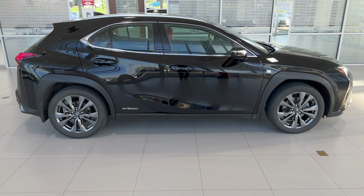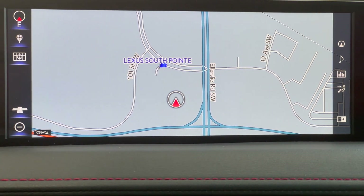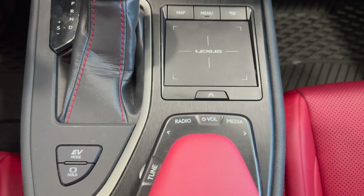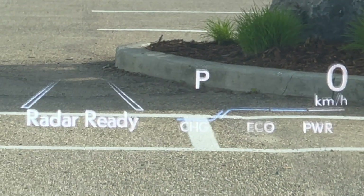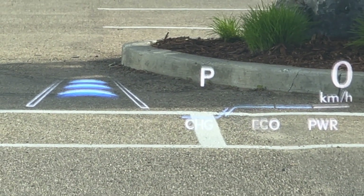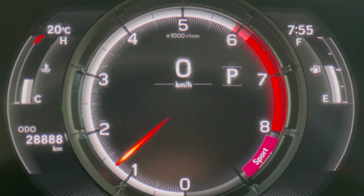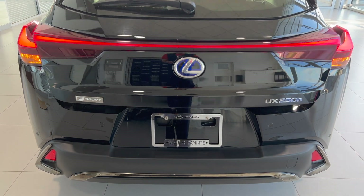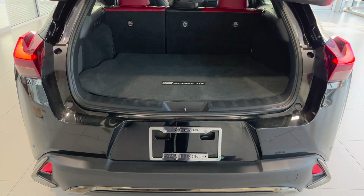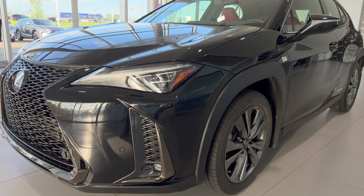Features specific to this trim level include a 10.3-inch display screen with navigation, driver seat memory system, and heads-up display, which shows speed, direction of travel, and various safety features. It also includes intuitive parking assist with auto braking, clearance sensors front and back, hands-free liftgate, three LED headlights, and fog lights.